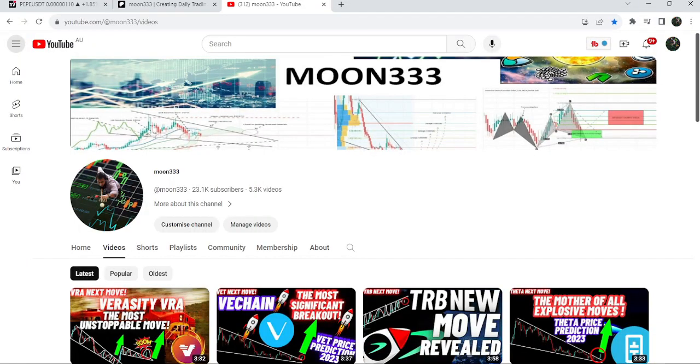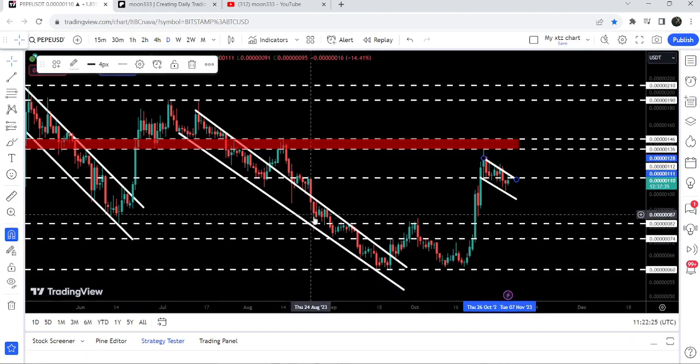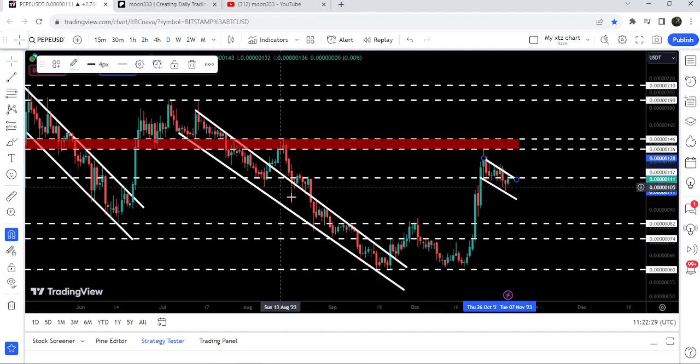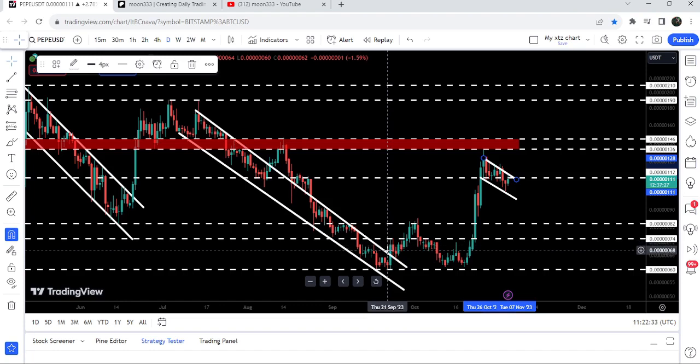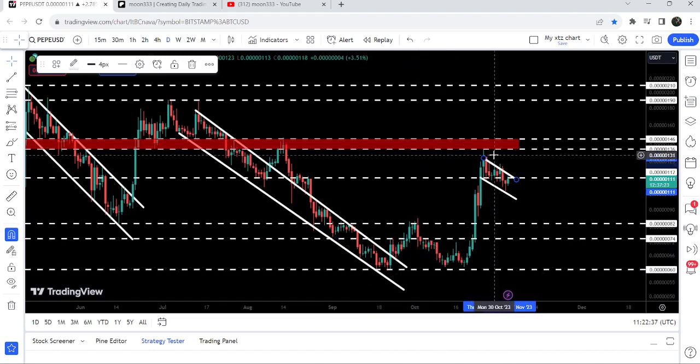Hey friends, this is Atip. Hope you're well and welcome to the new update on PEPE. In today's video I would like to show you this bull flag that PEPE has formed after breaking out a very long down channel. On a daily time frame chart you can see it was quite a long down channel, and here on 22nd of September we broke out, and after that it dropped down to support, then we had almost 126% rally, and the price is now stuck inside this bull flag.